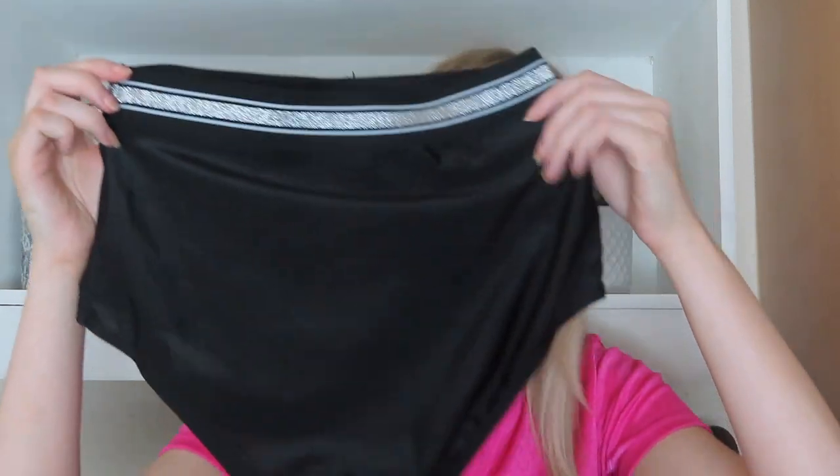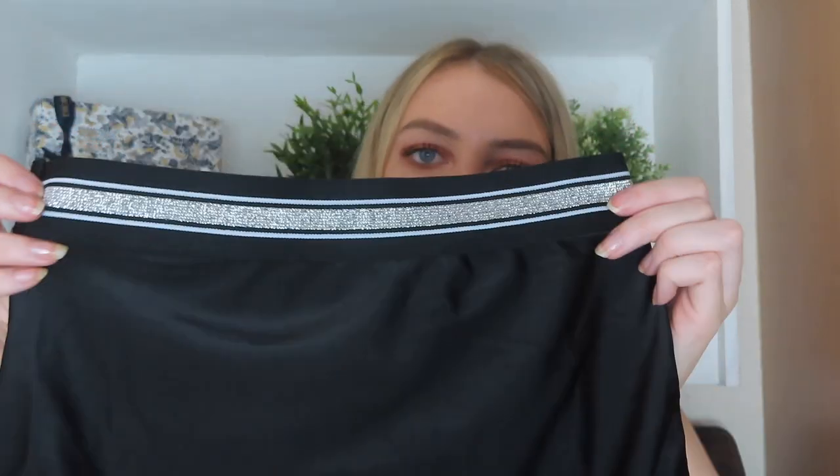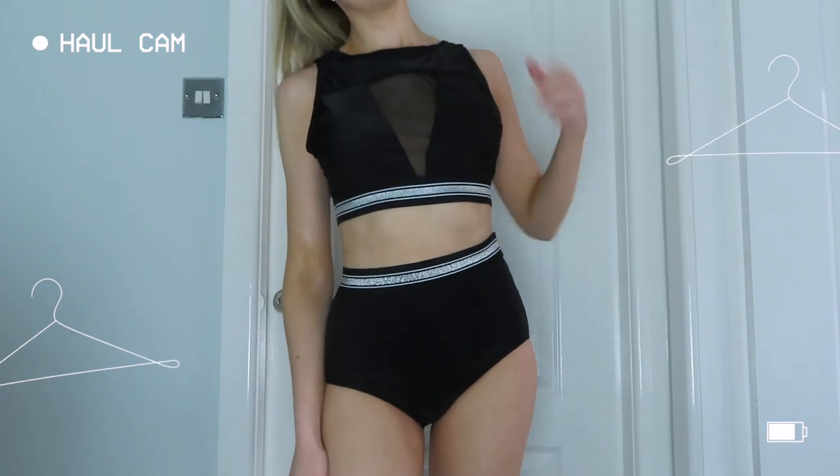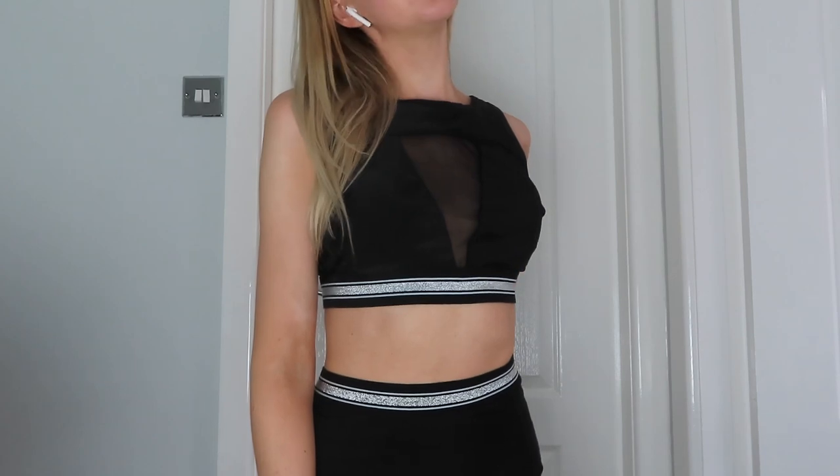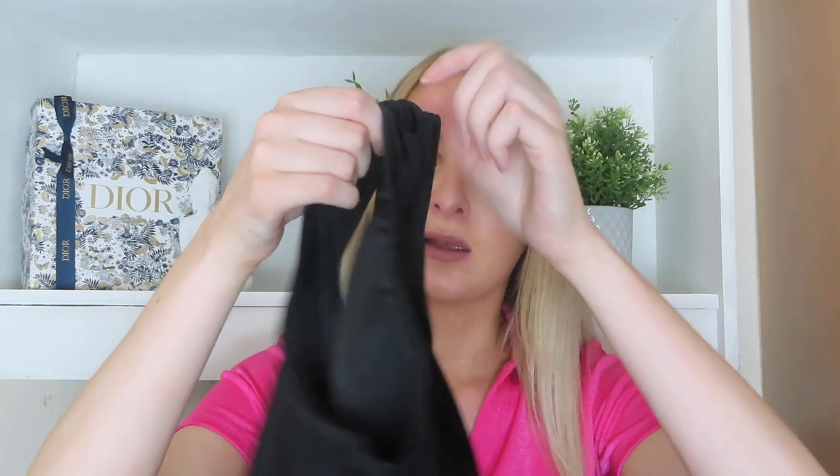Next I've got another bikini and this one is an all-black one. The bottoms are just classic black with a silver waistband — really simple and classy. The top has a mesh detailing on the front, which is really nice, and the same silver band on the bottom. The shape is kind of like a sports bra style. I quite like that set — I don't have anything too similar because I do tend to pick a lot of bright colors.